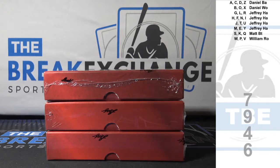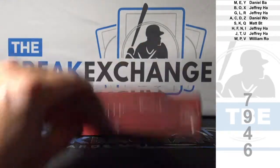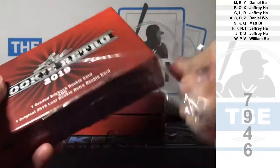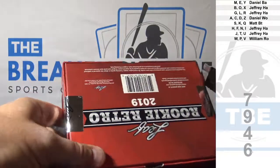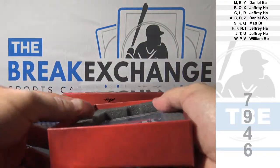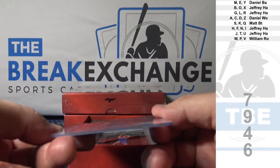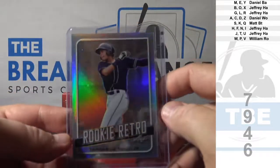Go. And there you go. First one, the LEAF Retro Original. Fernando Tatis Jr. Rookie.